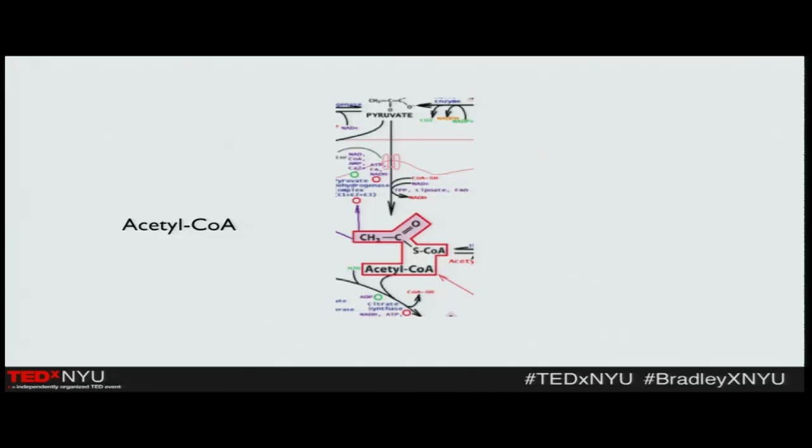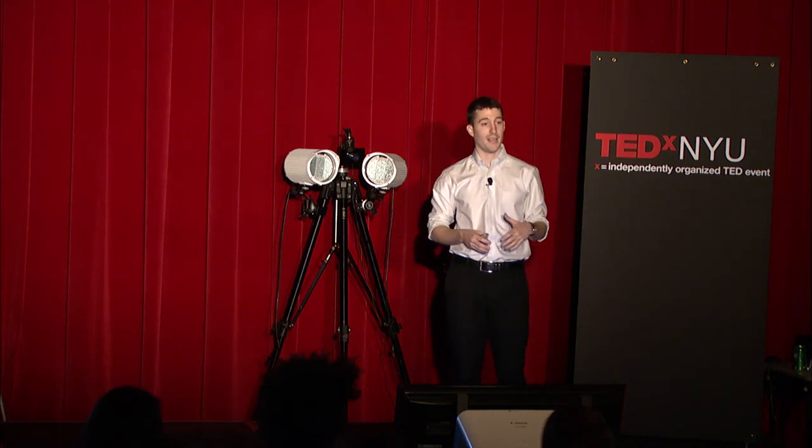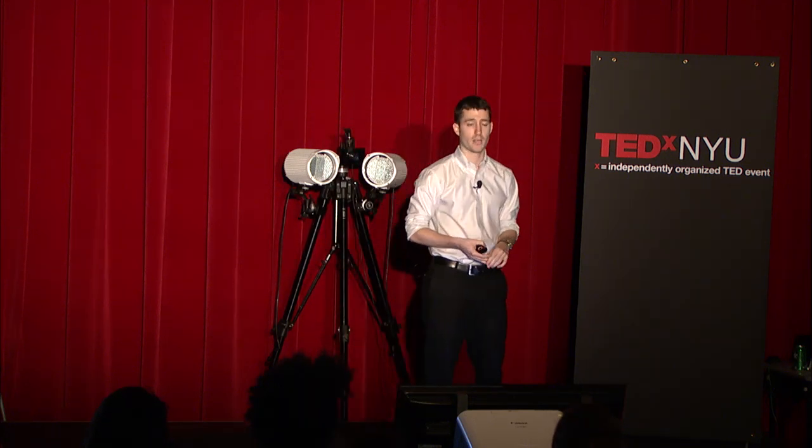Acetyl-CoA is one example of this. It wouldn't come up in nature by itself. Like many chemicals that we need, it either wouldn't come up by itself, or it would take too long to make, or it wouldn't be made in enough quantities. This is an elegant solution that our bodies have derived after billions and billions of years of trying, and they've made some pretty incredible things, including us.